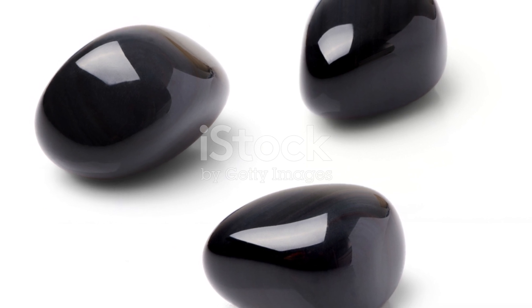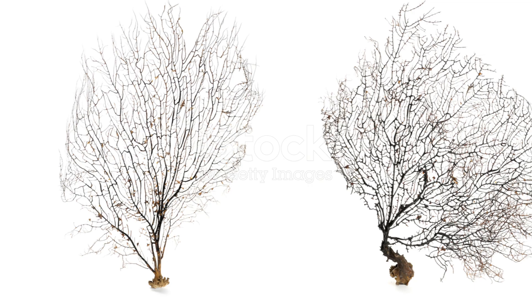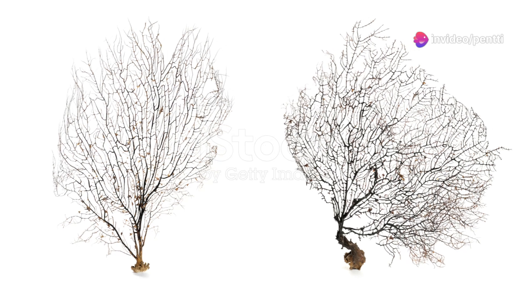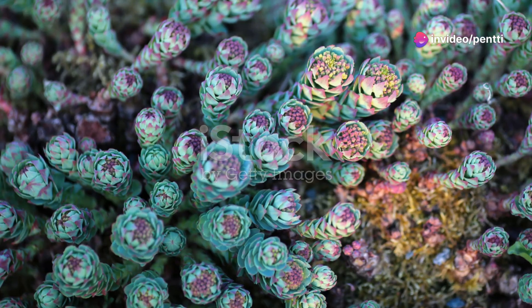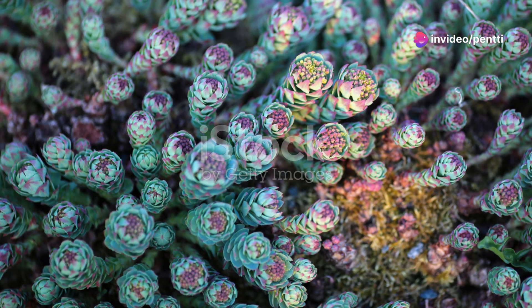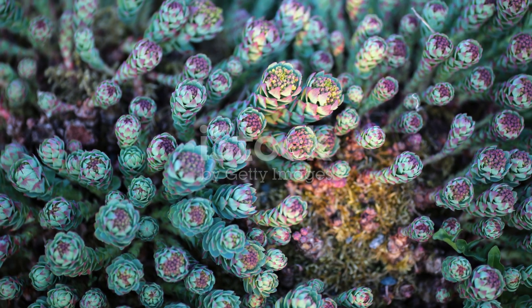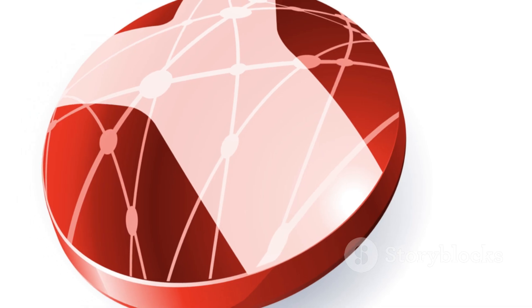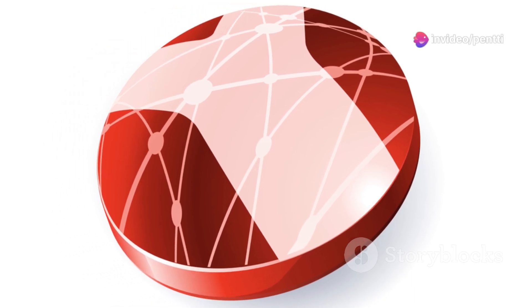And here's an exotic twist: red coral. Thriving in the deep, nutrient-rich waters surrounding the islands, Hawaiian red coral is highly prized for its deep, vivid red color and is often used in jewelry and decorative pieces. This gemstone not only adds a splash of color, but also carries the essence of the ocean's mystery.